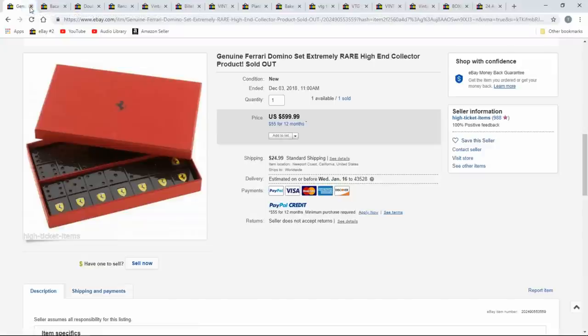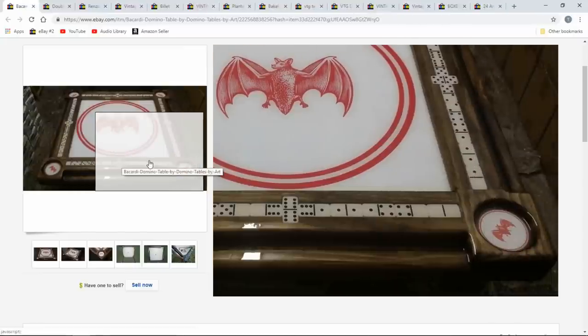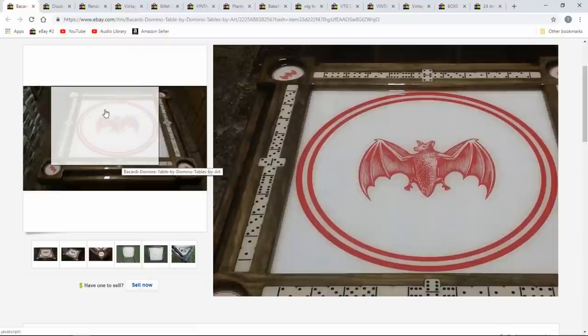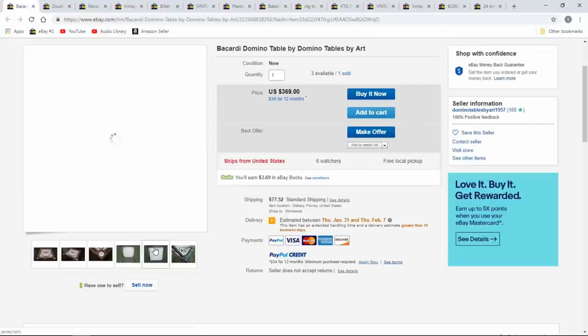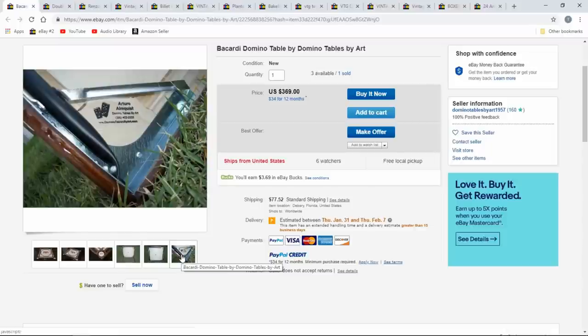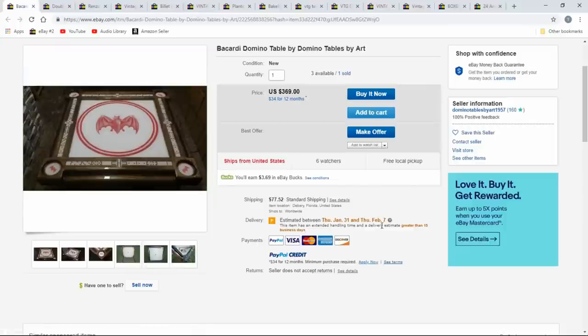This is a new Ferrari set — $600 for this set of dominoes; they might be metal too. Here's a Bacardi one — it's a table with spots built in for the pieces, literally a dominoes table where you could play for a party of four. It just looks like a normal folding table with some features added. $369 — still a neat item for a game room.